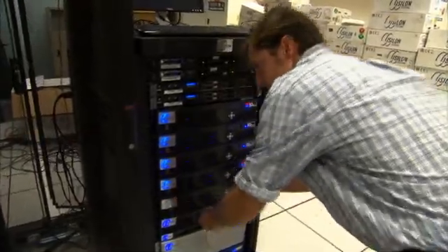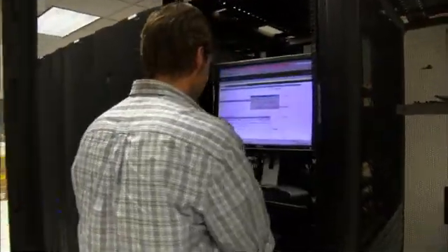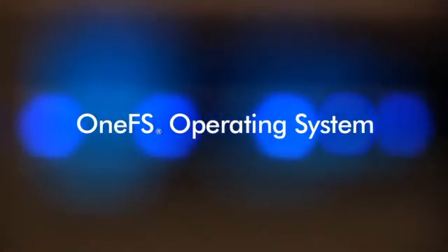Hardware is hardware — as important as it is, solving the real challenges of business involves the creation of world-class software. OneFS is the software application that enables us to drive the extraordinary simplicity in data management and data protection that we can offer to customers.